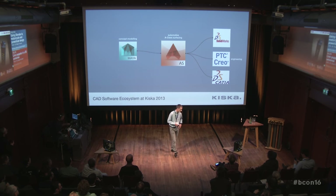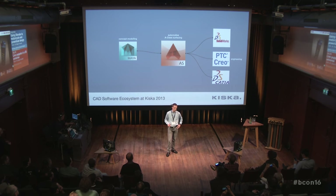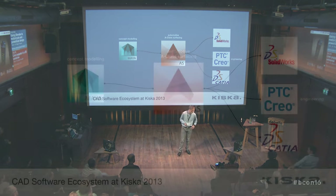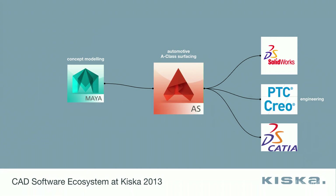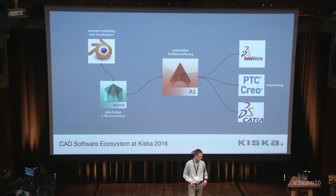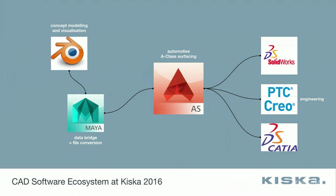Let's have a look at the software pipeline we are dealing with. Back in 2013 we were using Maya for basically concept modeling — sketching geometry in and getting an idea of what we want — then Autodesk Alias to do the A-class modeling, and then everything is passed on to engineering software like PTC Creo, which is our main tool, or SolidWorks or Catia. Three years later we are using Blender to do the concept modeling and visualization, which is entirely new in our company. Maya still is there, but it only acts as a kind of data bridge.